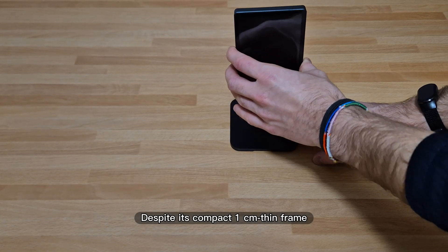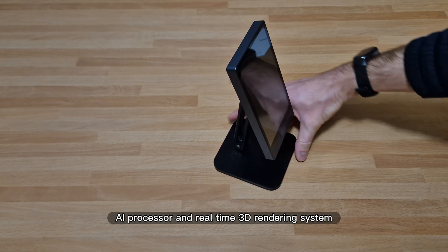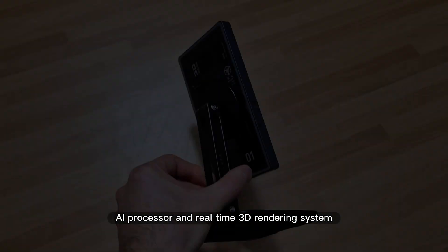Despite its compact 1cm thin frame, it houses a custom light field engine, AI processor, and real-time 3D rendering system.